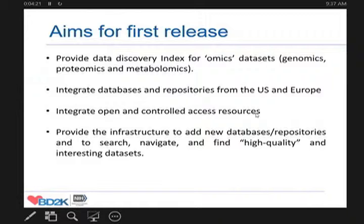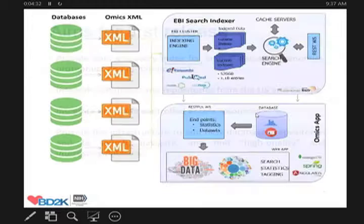We want to provide the infrastructure to add new databases and repositories fairly easily to the existing infrastructure, to search, navigate, and find high-quality relevant datasets.